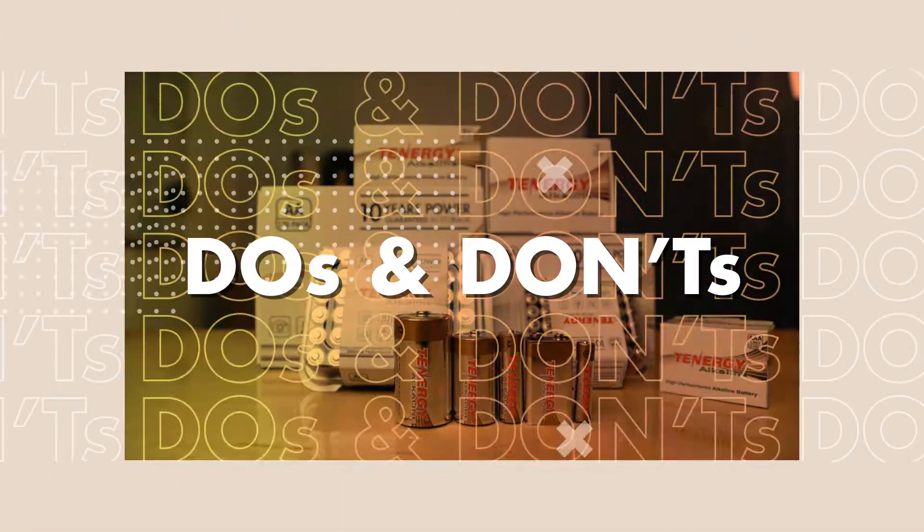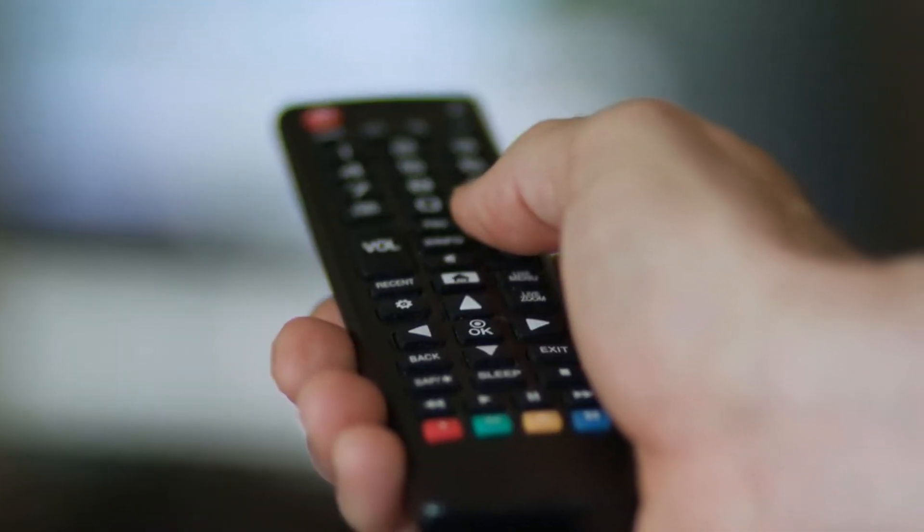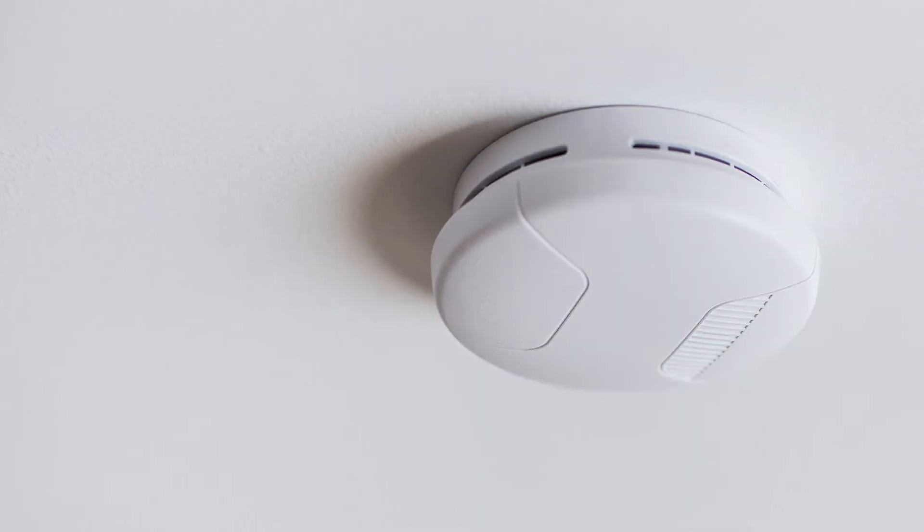Next we'll get into some of the situations where you should and shouldn't use alkaline batteries. Alkaline batteries have a very low self-discharge rate so they're able to sit in low drain devices for long periods of time without needing replacement. Some of these devices include remote controls, wireless mice, smoke alarms, and thermometers — low drain devices like these are ideal for alkaline batteries.